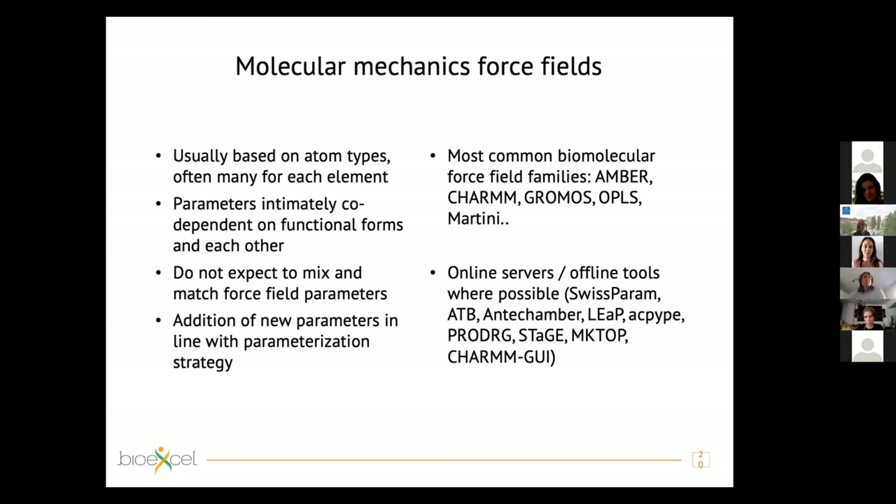For atomistic force fields for biomolecule simulation, we have four main families: AMBER, CHARMM, GROMACS (GROMOS), and OPLS. For coarse-grained force fields, we have the MARTINI force field. There are also many online and offline tools that can help you build topologies and create parameters for non-standard molecules.